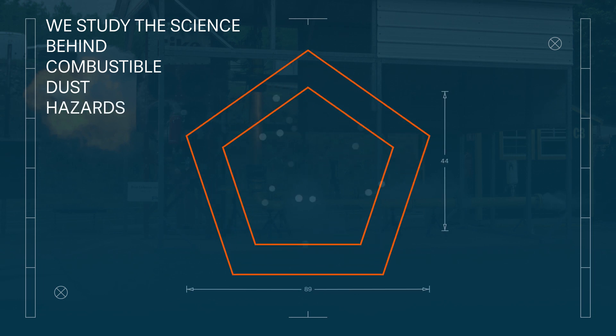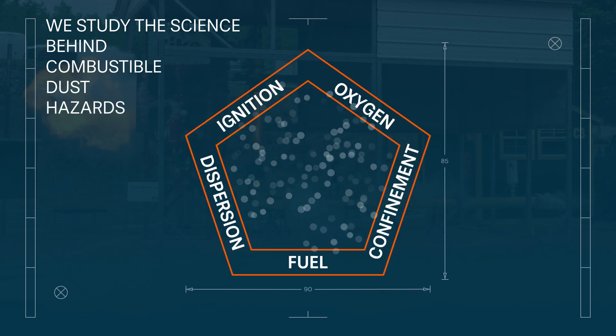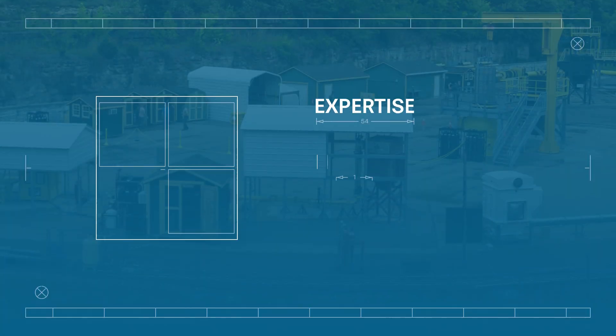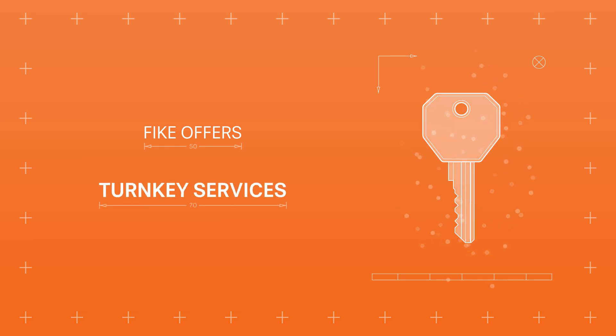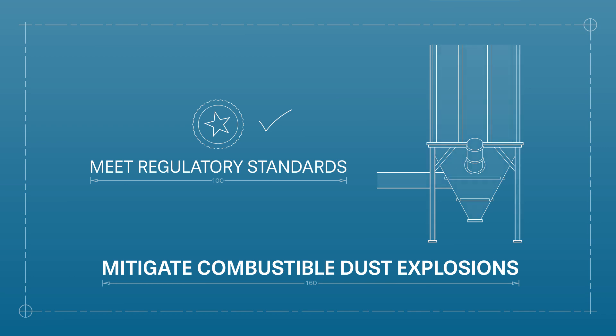Every day, FIKES studies the science behind combustible dust hazards. That's why nobody understands how to protect industrial, mission-critical environments from explosions better than we do. Decades of experience and insight, gained through empirical testing across our global R&D facilities, uniquely positions FIKES to offer turnkey services to help you meet regulatory standards and mitigate combustible dust explosions.